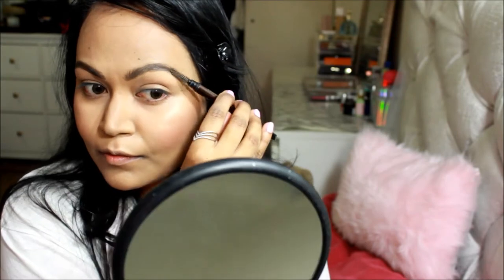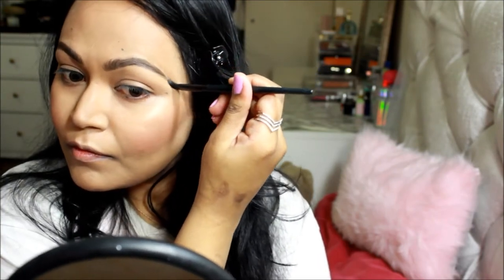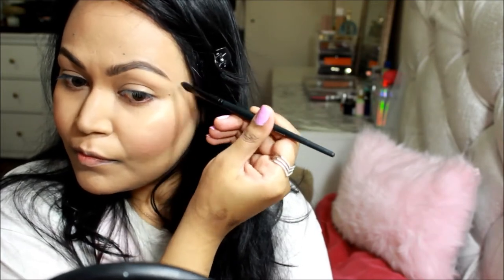Next I moved on to the eyebrows. I'm using the Hourglass Cosmetics Arch Brow Sculpting Pencil in Dark Brunette. I know it's large compared to what many people prefer, but since I have bigger eyebrows it gets the job done super fast. To clean up my brows, I'm using the Frankie Rose Cosmetics concealer and a flat concealing brush from Bare Minerals.